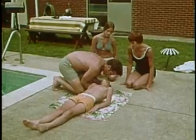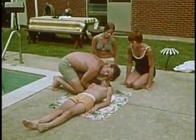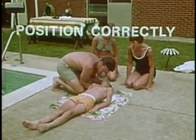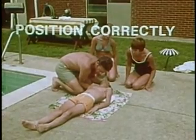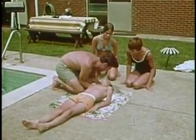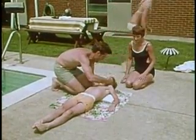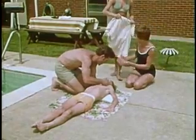Remember, certain basic principles must be kept in mind when giving mouth-to-mouth resuscitation: clear the air passage, position the victim for artificial respiration, and begin at once. In emergencies, everyone should be prepared to breathe for someone else, whether it be their own child, a neighbor, or a fellow worker.